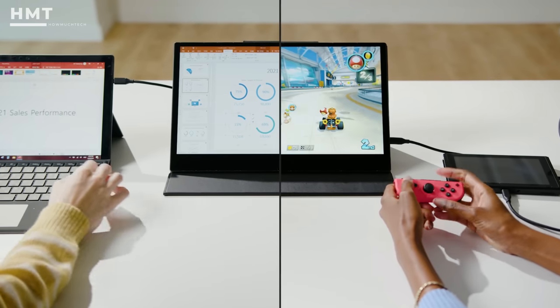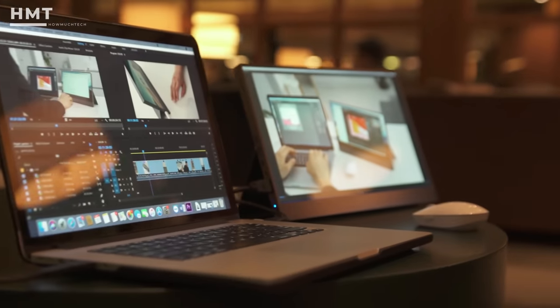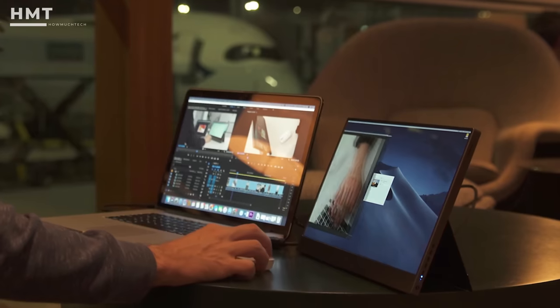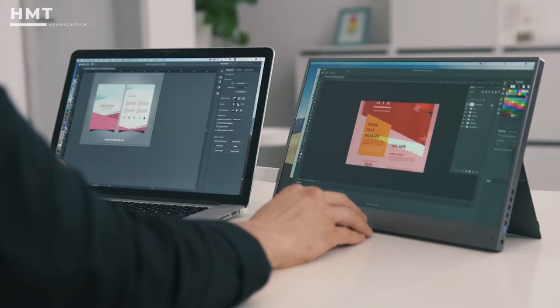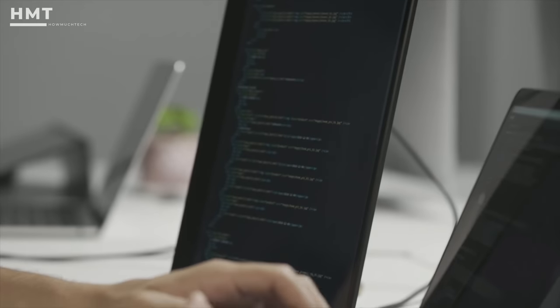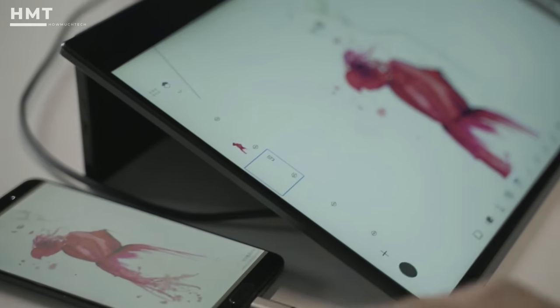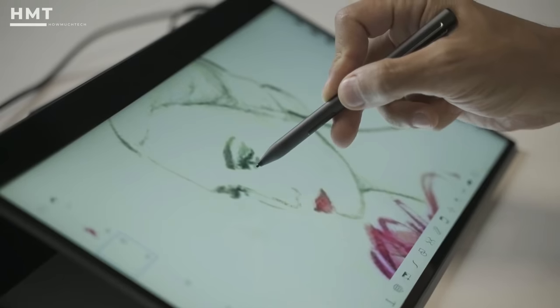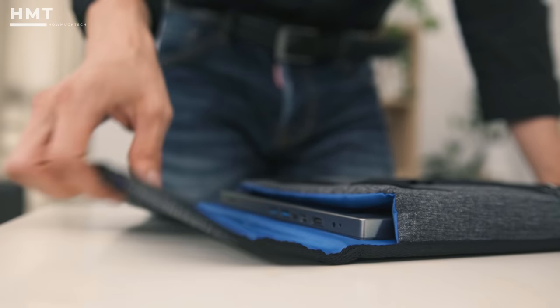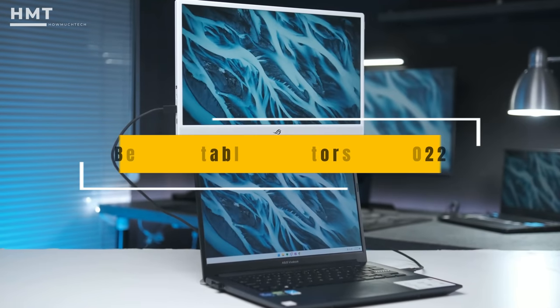Today's best portable monitors provide a second screen experience for mobile devices. These add-on displays make it possible to multitask from anywhere. When it's time to get things done, a portable monitor can level up your workflow. It instantly expands your screen's real estate and gives you the flexibility of using it in your home office or on the move. If you want a compact display that easily fits in a backpack or small workspace, here are the best portable monitors you can get.